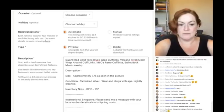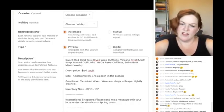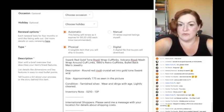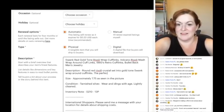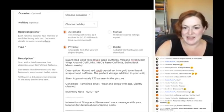I copy and paste my title first, then my description. I don't get flowery or write a big fancy story — just the facts. So: 'Round red rivoli crystal set into gold tone Swank wraparound cufflinks — the perfect vintage addition to your suit.'